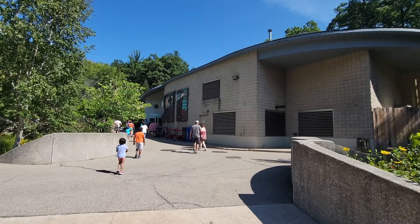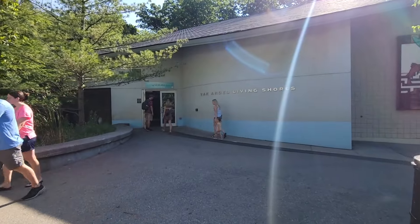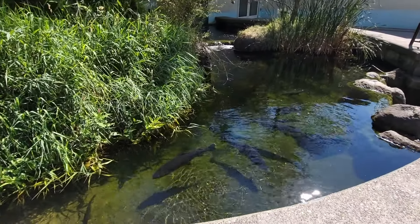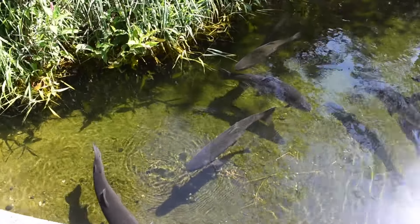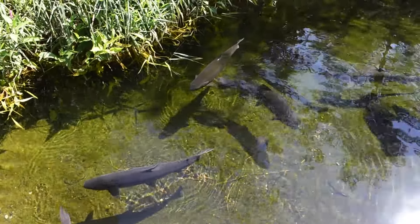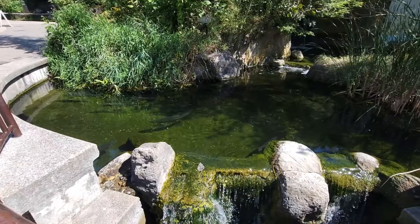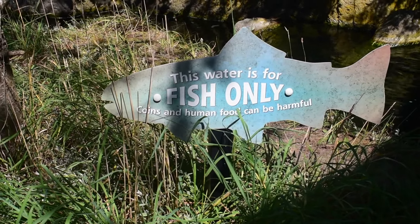The first thing I did when I walked up to the aquarium building was admire the Pacific Northwest inspired artwork. The second thing I did was check out what was moving around in this pond — it's alive with good-sized trout. You can look at them, but there's just one rule: keep the food and donations to yourself.